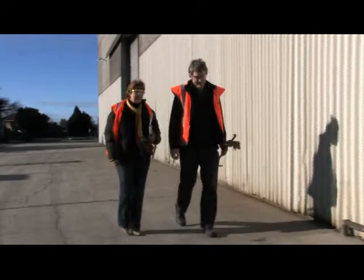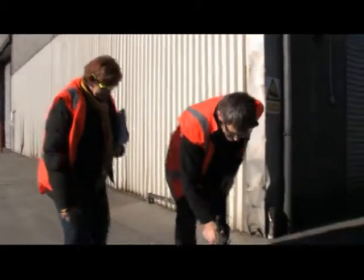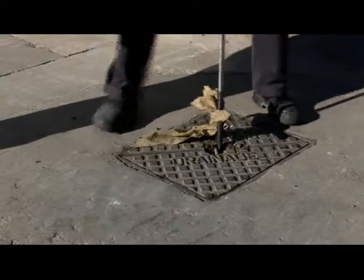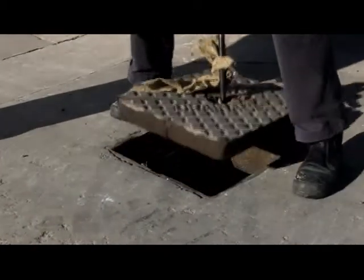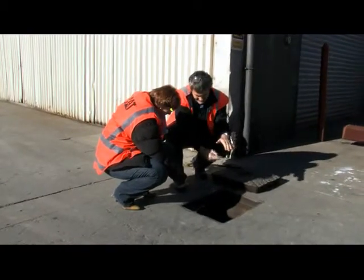After the initial discussion, we typically walk around your site. First, we start with the stormwater system. Generally, this starts at the front of your yard or site. We look to see if there's any risk of contamination or pollution getting into the system.